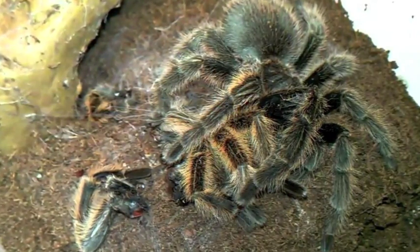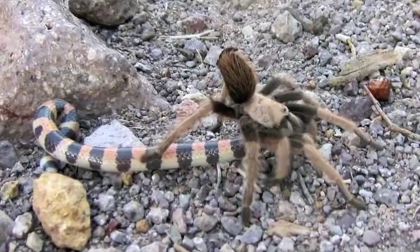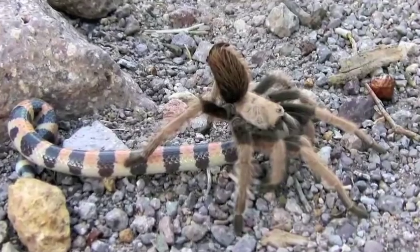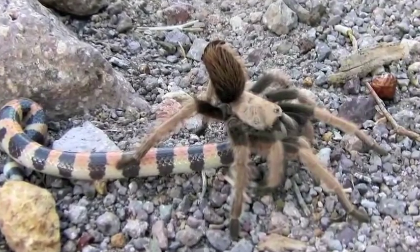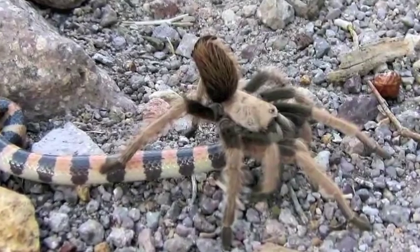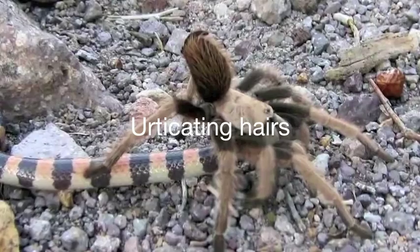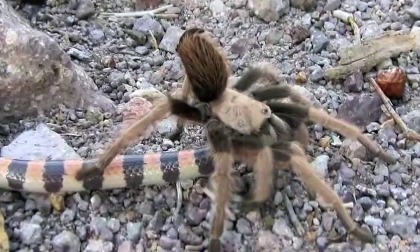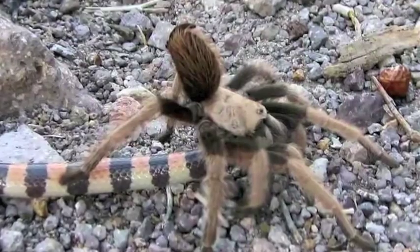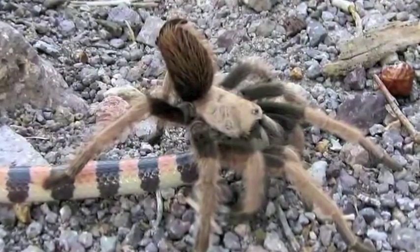Tarantulas are nocturnal hunters that prey on animals from small arthropods to young rodents. Spiders, in turn, fall prey themselves to larger predators such as skunks and coyotes. To defend themselves, tarantulas kick urticating hairs from their abdomen into their attacker. These specialized, backward-facing hairs are tipped with barbs that are difficult to remove and cause irritation.